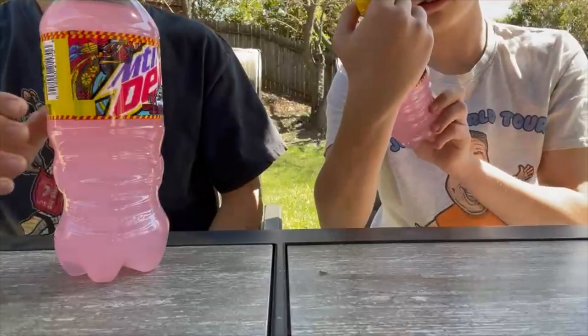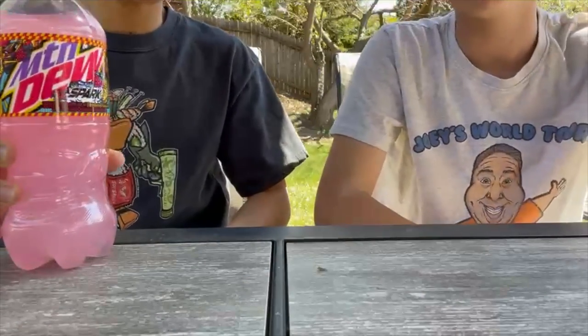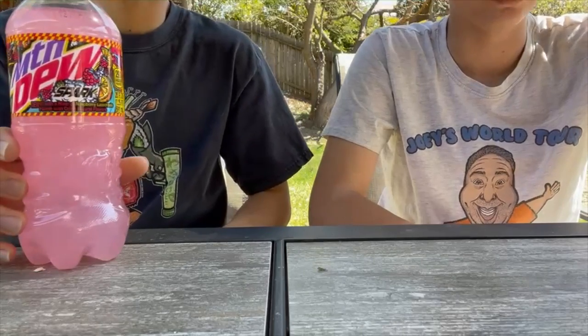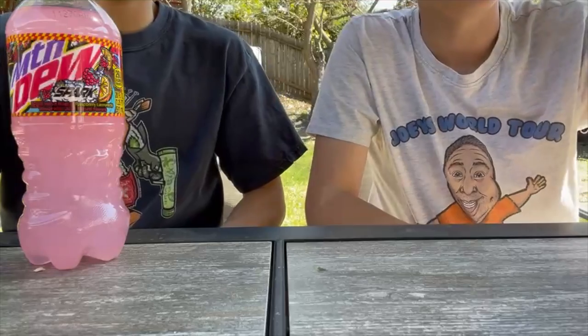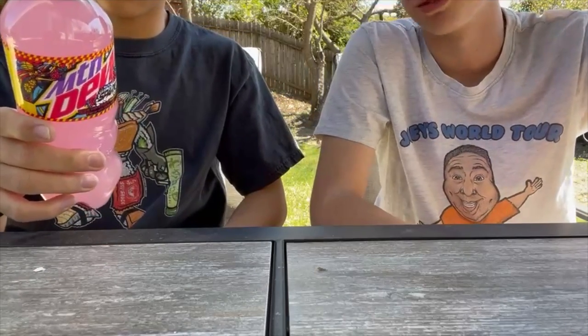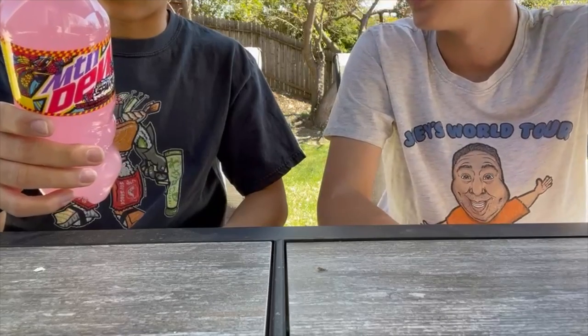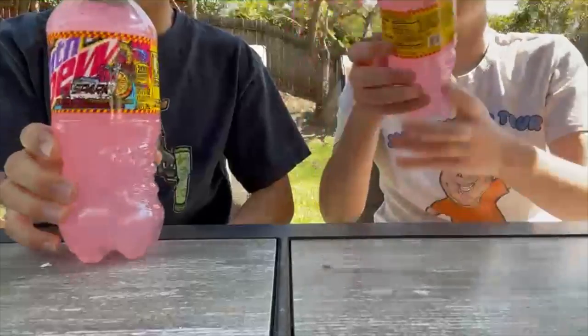The caffeine content is 91 milligrams per 20 ounces, so it's standard Dew stats. There are 77 grams of sugar in this thing, including 77 grams of added sugars — 153 percent. So if you're speed running diabetes, I think this Mountain Dew Spark is what you want.